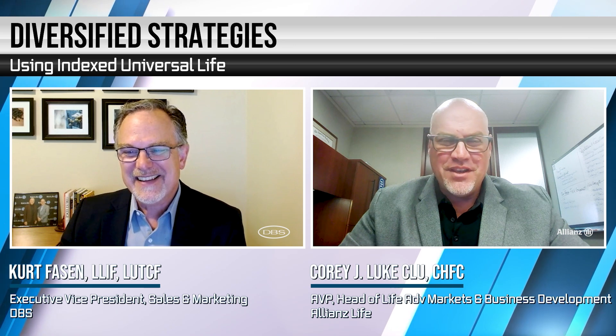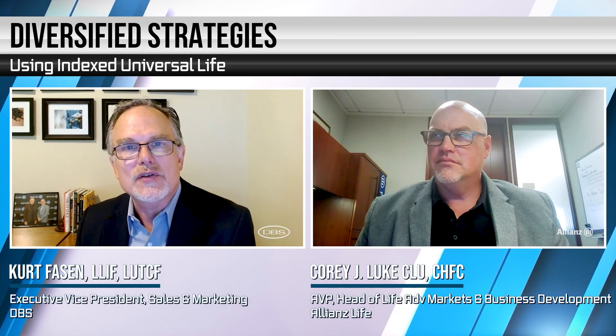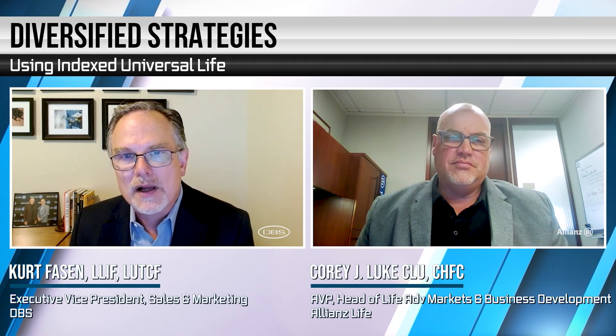Absolutely. Thank you for having me, and I'm very excited to be here. Well, Corey, let's get started. I think to kick things off, let's talk about that exciting news you have about your new product at Allianz. I think you told me it's called the Life Accumulator IUL — maybe you could share a little bit about the scope of this new product.